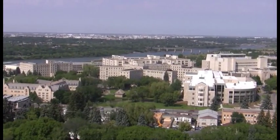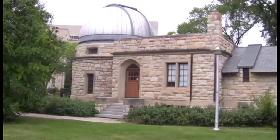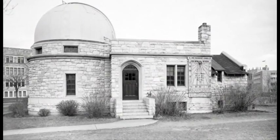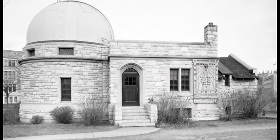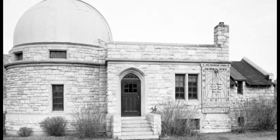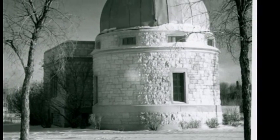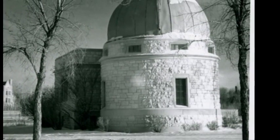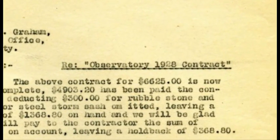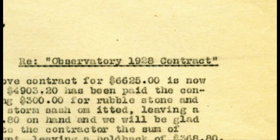One of the first few buildings established at the U of S was the campus observatory. Constructed in the late 1920s, it was used for astronomical research and viewing of celestial objects. Between 1928 and 1930, the campus observatory was built in two phases. The R.J. Aaron Contracting Company was hired to build the observatory tower in 1928 for a cost of $6,625. The firm completed the tower under budget on the 14th of April, 1929.